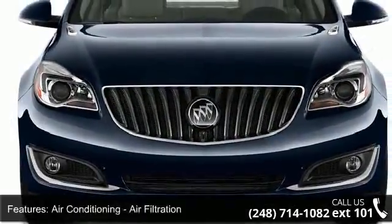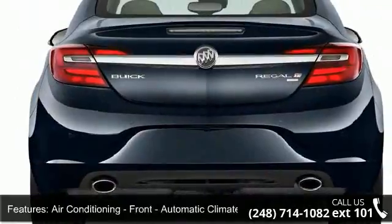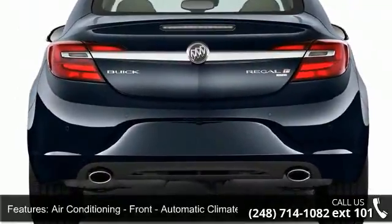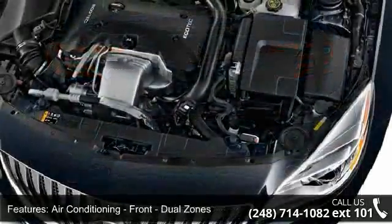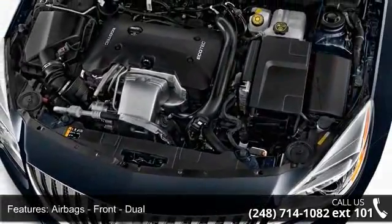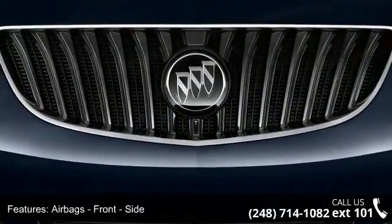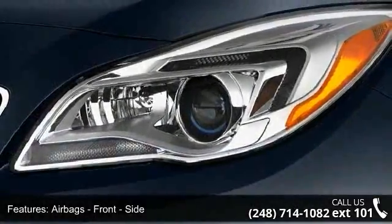Additional features include front dual zone air conditioning, front dual air bags, front side air bags, and front and rear side curtain air bags, passenger occupant sensing deactivation, and phone wireless data link. This vehicle shows low mileage and offers a smooth ride.